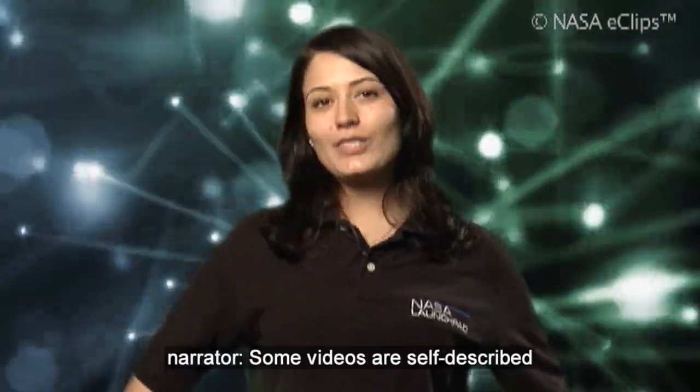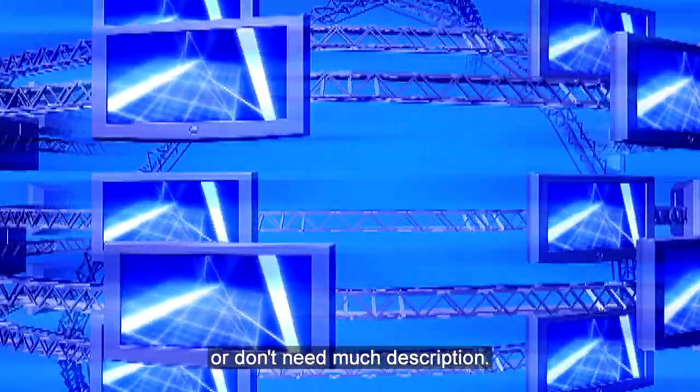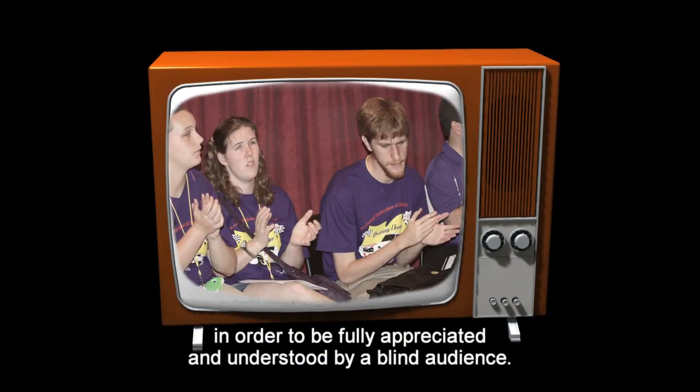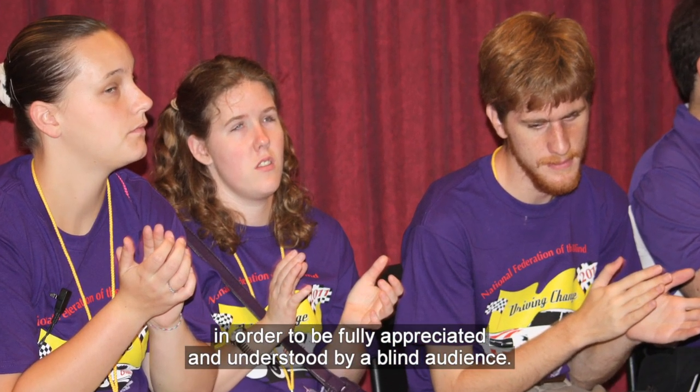Some videos are self-described or don't need much description. But most programs do need some description in order to be fully appreciated and understood by a blind audience.